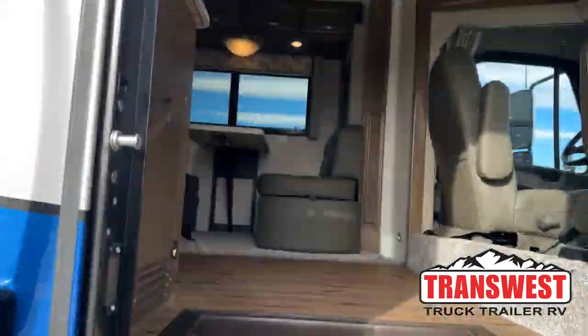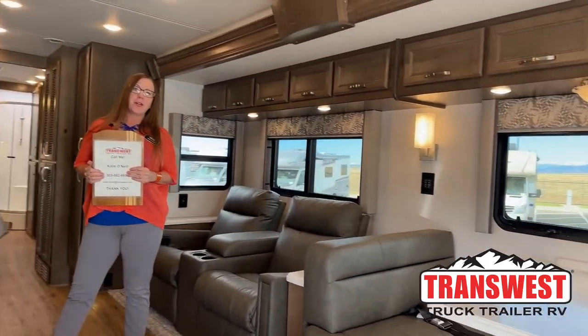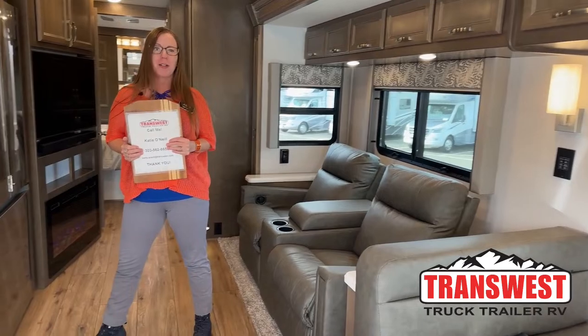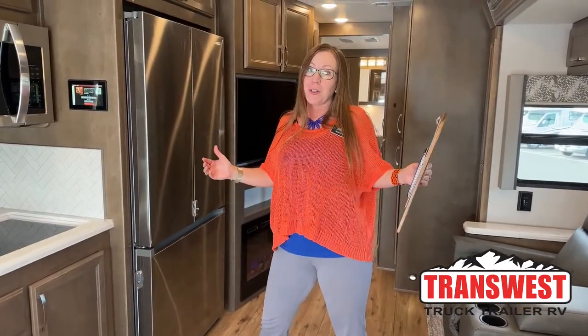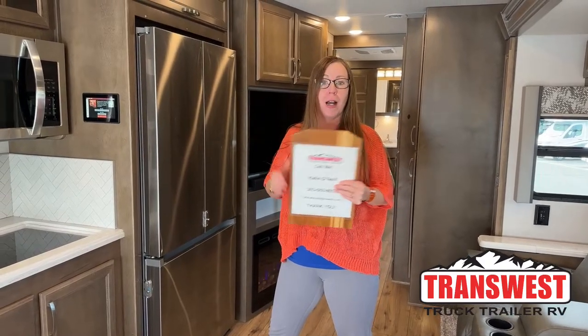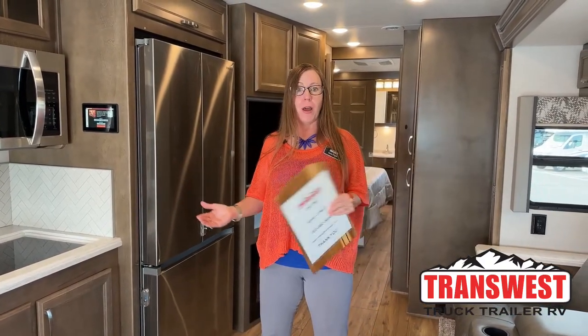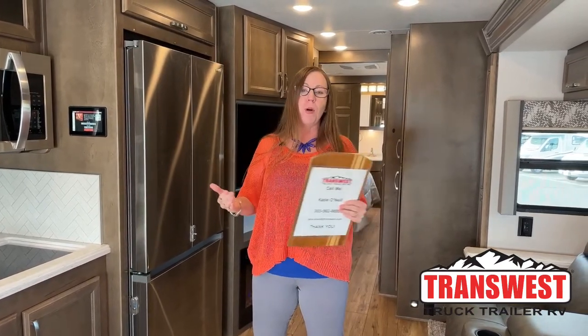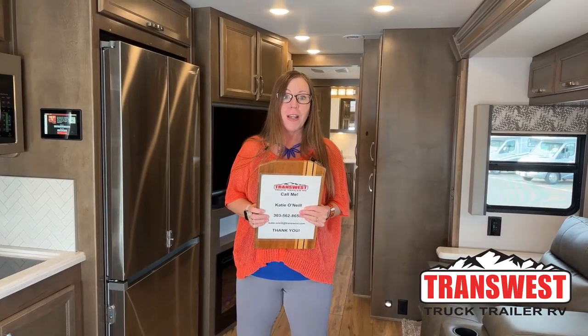Come on in. Good morning and welcome to TransWest Truck Trailer RV. What an exciting day. It's an extra video day — I normally come in live on Mondays. Today you're joining us here in Frederick, Colorado at TransWest Truck Trailer RV for a great walkthrough on a very exciting product. This is a 2023 Renegade Verona VRB.